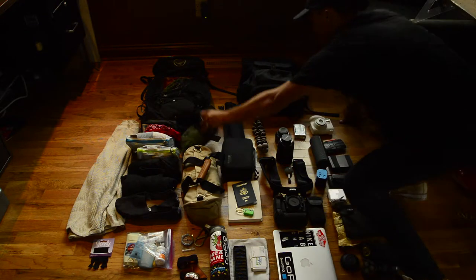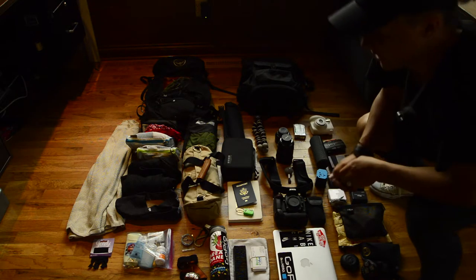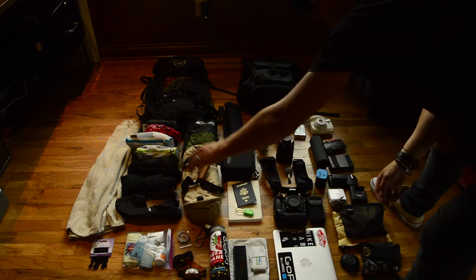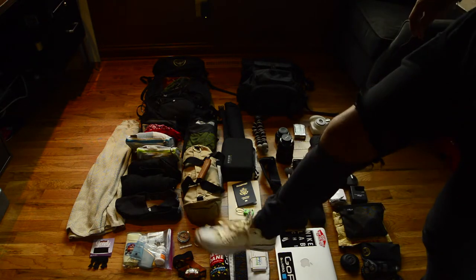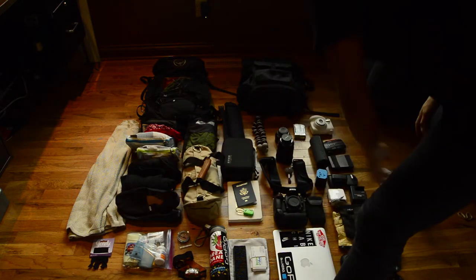I have travel towels — essential, very small and compact. I have a headlamp for at night, a compass, all my toiletries, utensils, and hair ties because I've got that long hair. I'm bringing two pairs of shoes: these Converse — I love Converse — and a pair of Toms to slip on.